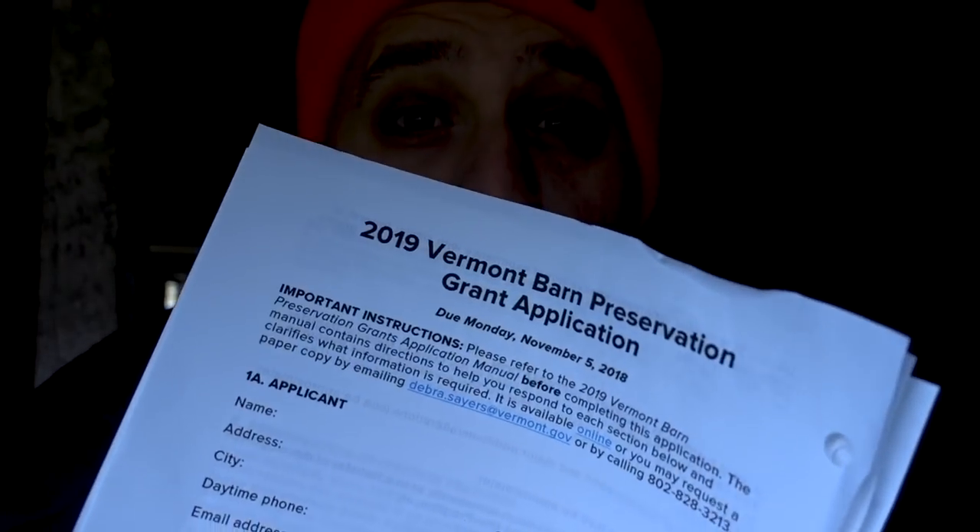In our great state of Vermont, we have a matching grant program awarded by the state that offers funds for people who are looking to preserve historic barn structures. There's a strong belief by the people who live here that preserving some of the history and the elements that make it up really has value. I'm very appreciative to live in a state like this, but this video is intended for the selection committee of these very specific barn grants.